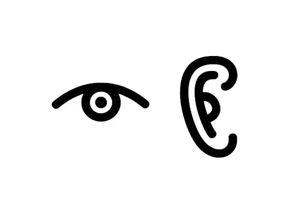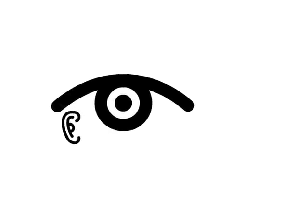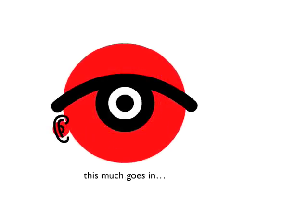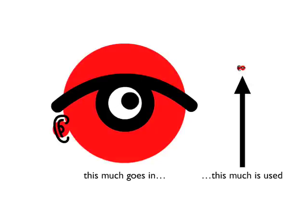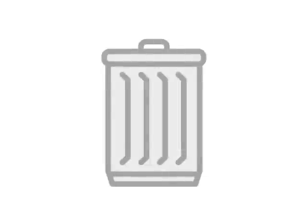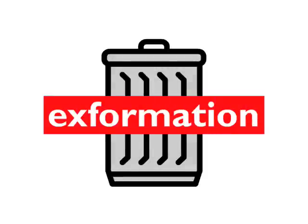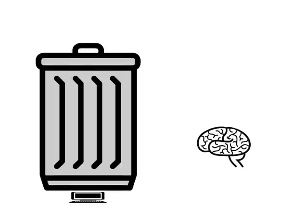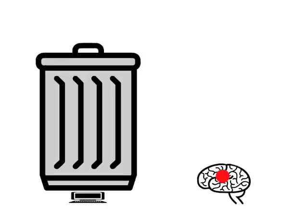So just looking at these two senses, what goes into our brains is much more than the brain cares to process. This is how much goes in, and this is actually used. What gets discarded is called X-formation. While computers need all the information they can get, the brain takes a look at what comes in and decides just how little it needs to make a decision — how little it can get away with and still function.